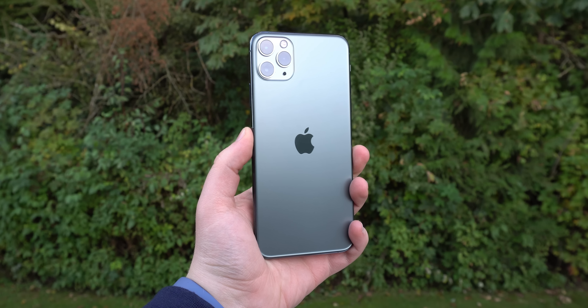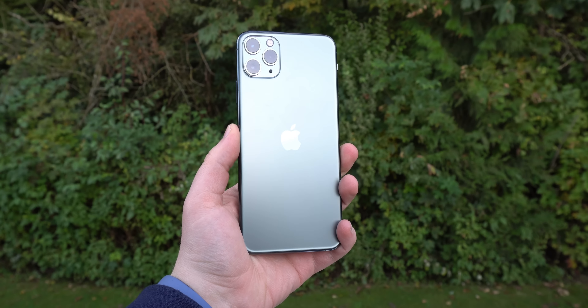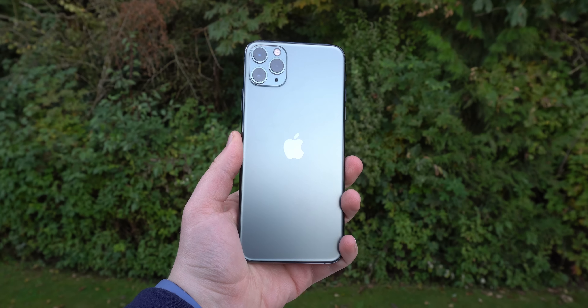How do the iPhone 11 Pro and 11 Pro Max hold up in 2023, and could they even be worth buying? Spoiler: they're great and pretty good value.